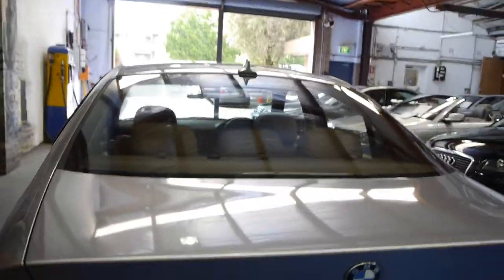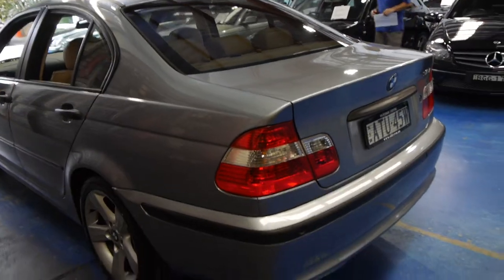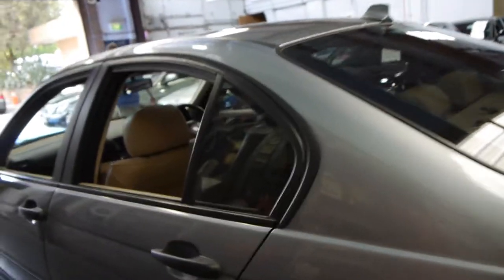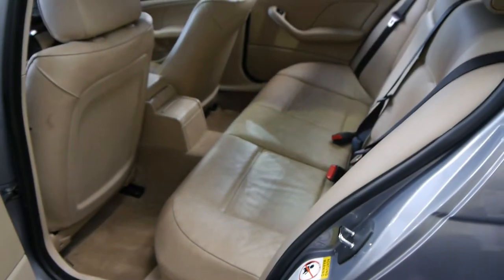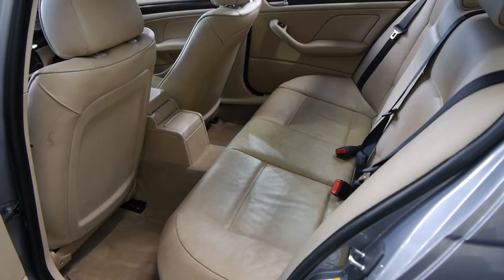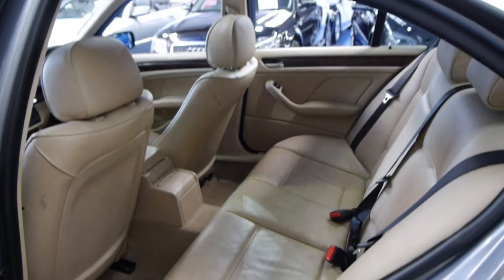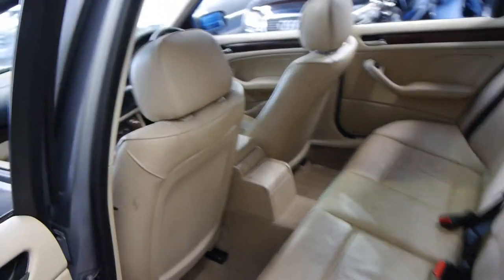It's got tinted windows, which is possibly why the interior is in such good condition. Generally when you buy any sort of European car it's a good idea to buy the very last of the series. The E46 came out in around 1998, 1999, and this is a 2005 model.